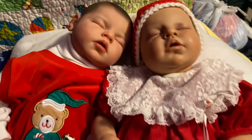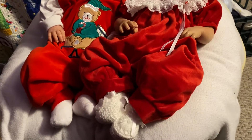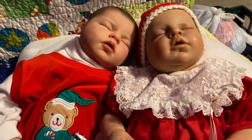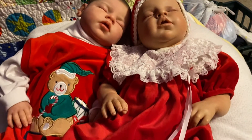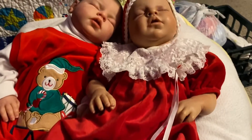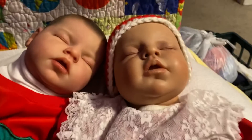I gotta showcase these babies because they are in their Christmas outfits! I got a couple of them changed. I've got Kerrigan on the right and Maverick on the left. Kerrigan has on this cute little velvet romper and it's vintage — I can't even remember where I got it — and I wanted to get that on her for Christmas.